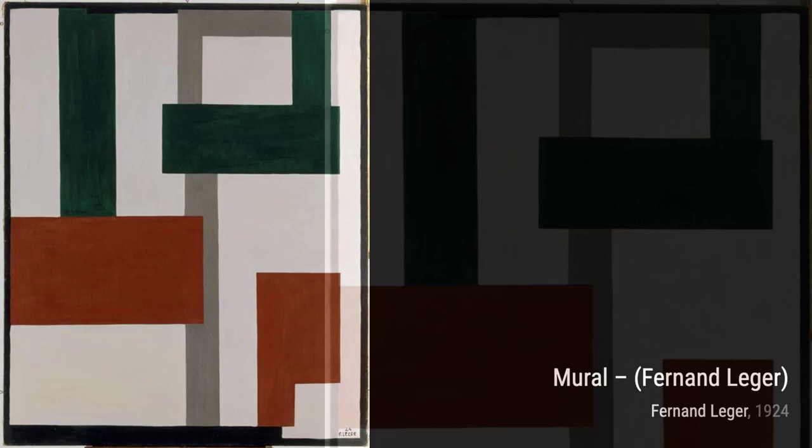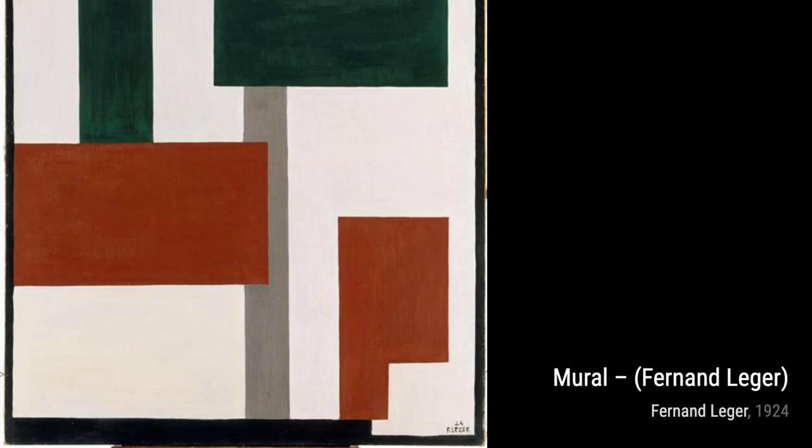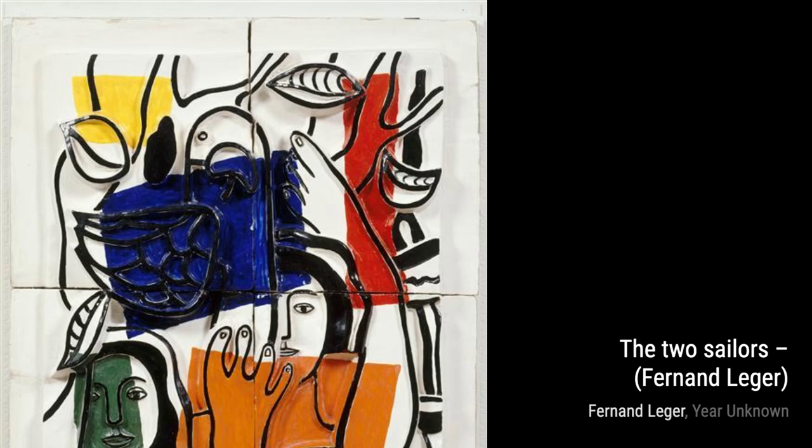Next, we have The Bunch of Turnips. Leger's use of geometric forms and strong lines gives this painting a sense of energy and movement. It's a modern take on a traditional subject. Moving on to the mural, Leger showcases his ability to create large-scale works that are both visually striking and thought-provoking. The composition and use of color make this piece truly captivating.